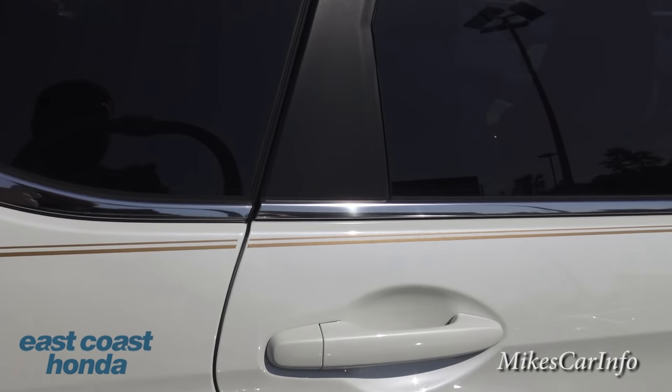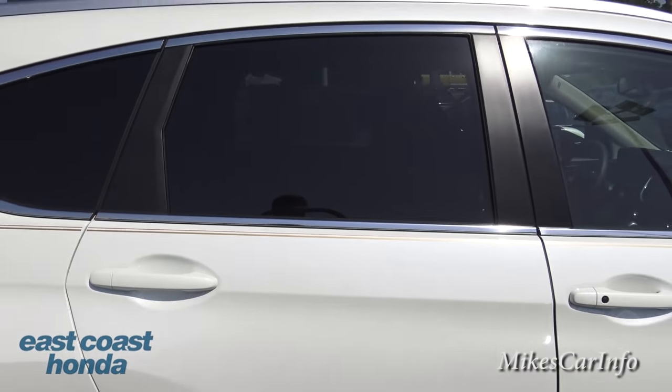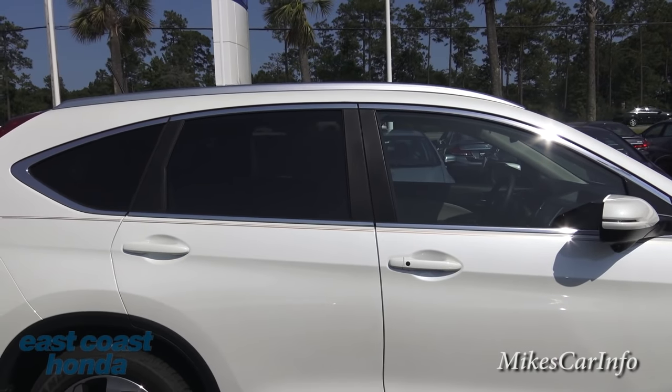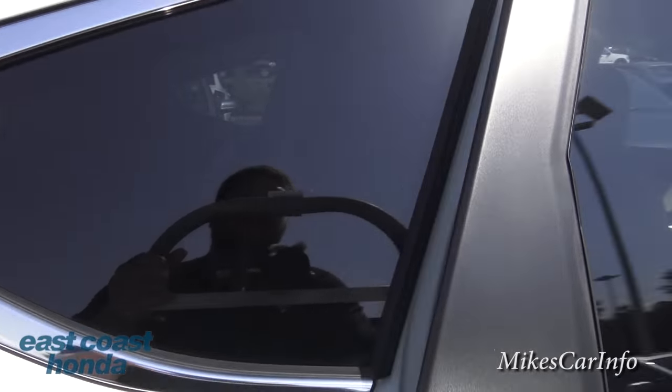The privacy glass is factory-installed. If you choose, you can always tint the front glass to match it, if it's legal in your area.